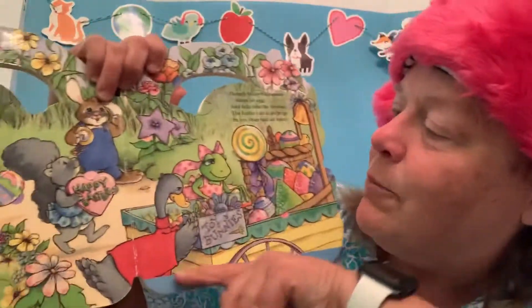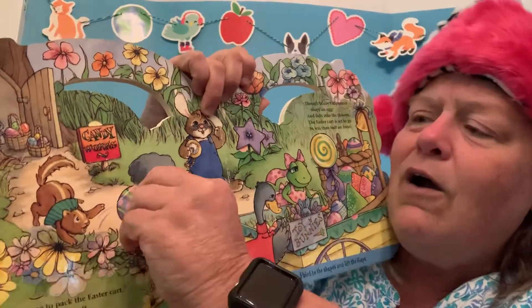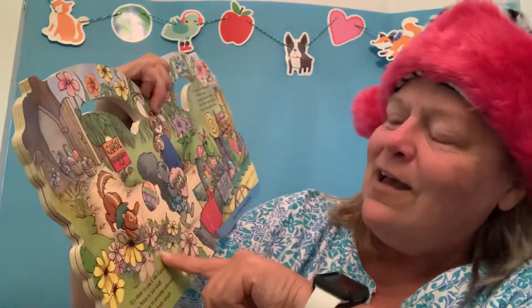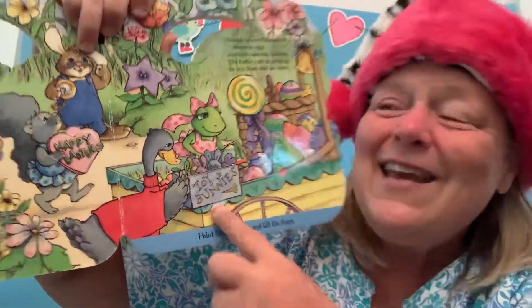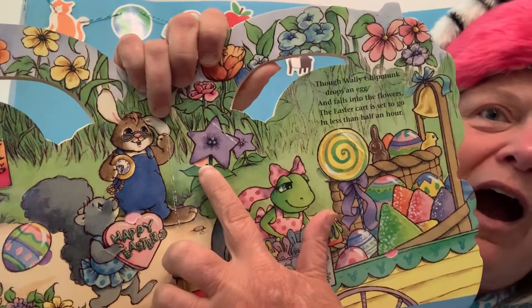Guess what we have to find on this page? Shapes. I'm going to point to them and you name them. What shape is that? A heart. What's that? What shape is an egg? Oval. You're right. What shape is that sign? Square. Good. What shape is that sign? Rectangle. Did you guys see that one? Circle. Can you see that flower? Star, you're right. So many shapes. This book is so pretty, it makes me feel like spring.